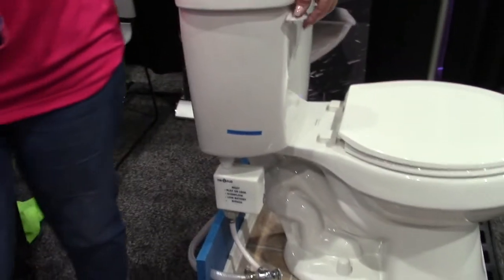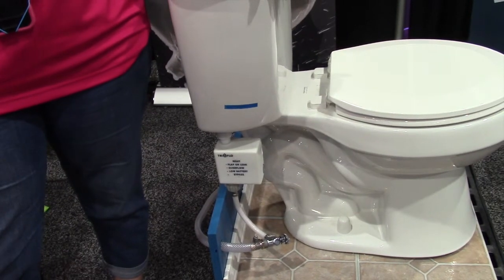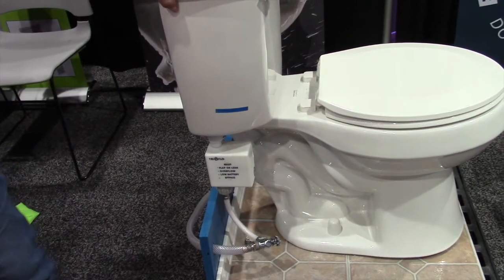It won't allow you to flush more than three times in three minutes, because that also is an overflow danger, and it's a very handy thing to have.